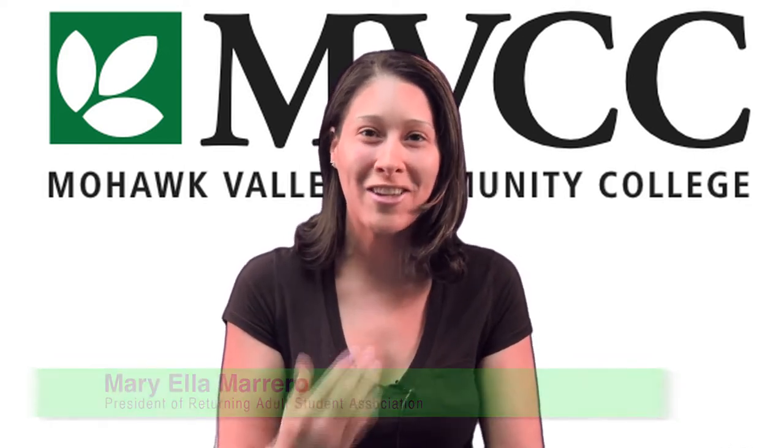I am the president of RASA, meaning Returning Adult Student Association, and I love DegreeWorks because it's amazing. It helped me actually stay in line. I'm graduating in December of this year and I'm pretty excited about it, and the reason for it is because I go on DegreeWorks all the time.